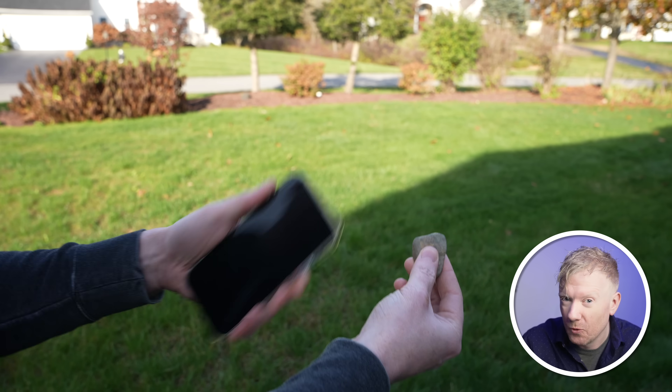An iPhone is about as useful as a rock when it runs out of battery. So naturally, we all want to get the most out of our iPhones. And that's what we're going to talk about today, starting with a setting that we all use every day: Wi-Fi.